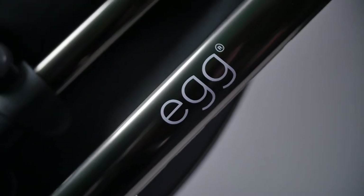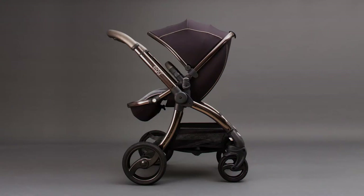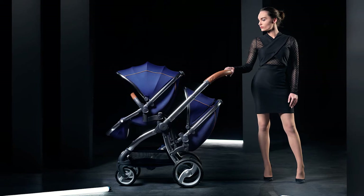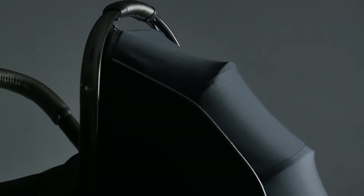These emphasise the care that has gone into every aspect of the egg, and the show-stopping look comes as standard. The egg has six different variations in tandem mode to meet the needs of your growing family at every stage, and a carry cot has been created in the shadow black to give harmony to your setup whichever configuration you choose.